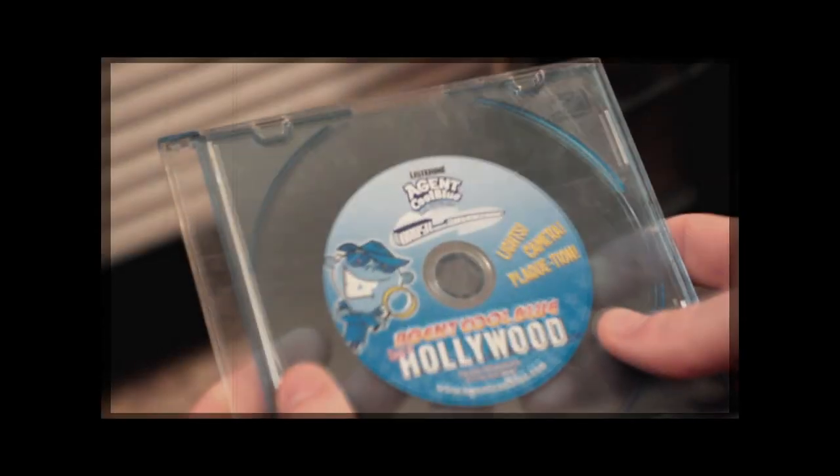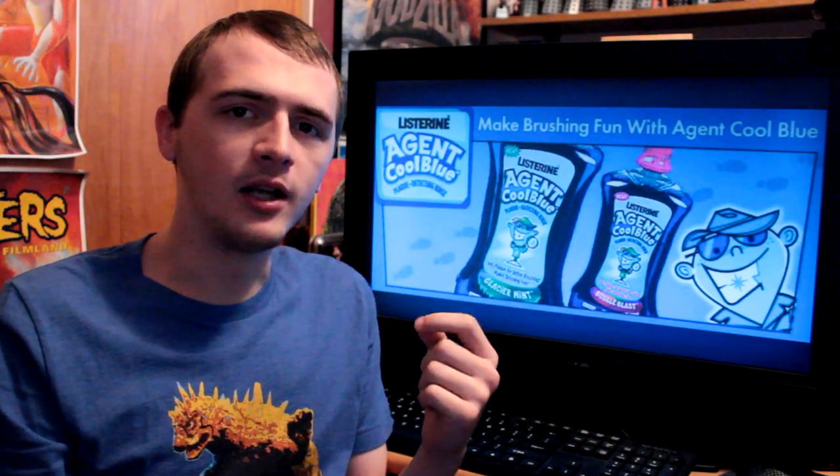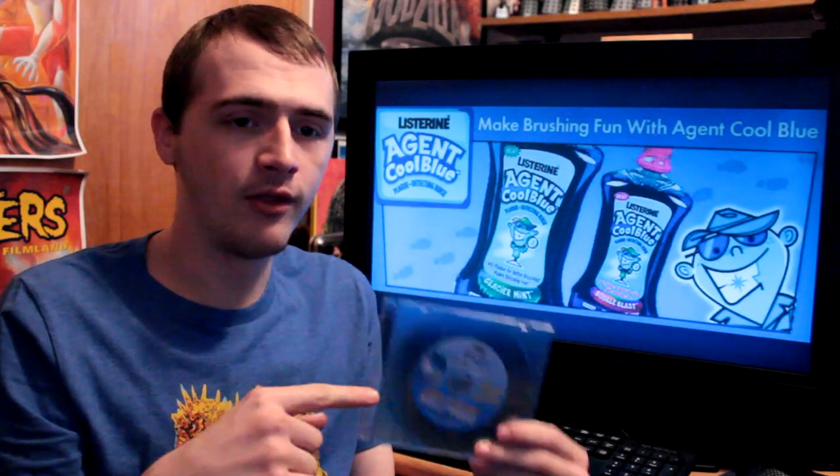What am I supposed to be doing, dancing and using the remote at the exact same time? Aging Cool Blue. This was probably one of the very first DVDs that I had as a kid. Of course, as little kids do, they tend to lose very small objects. So since my copy is lost in time, I had the fortune of trying to find this on eBay. I didn't buy that one — I bought this one for $7.